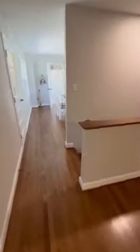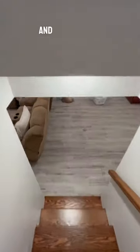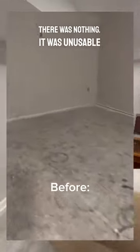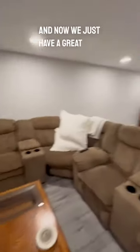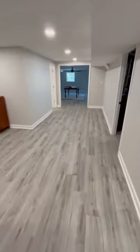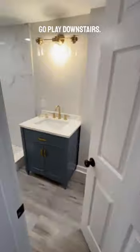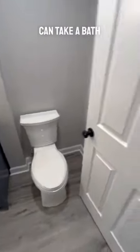And we took this room from zero to hero. There was nothing — it was unusable space. And now we just have a great spot for a weekend movie. Mom and Dad date night. Kids, get out of here, I don't want to see you anymore, go play downstairs. And if you need to, you can take a bath while you're at it.